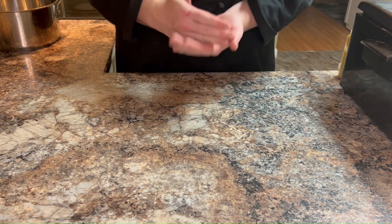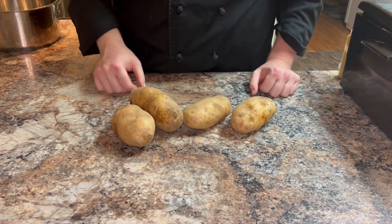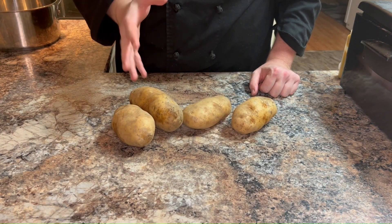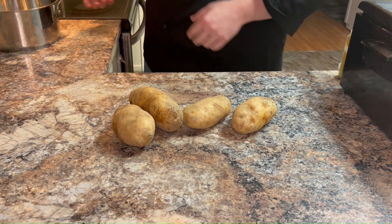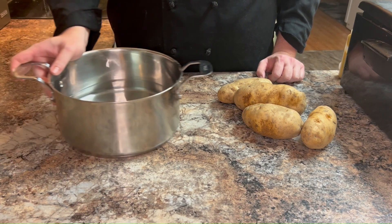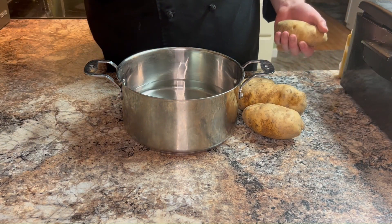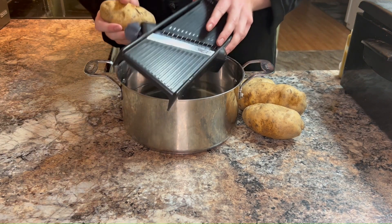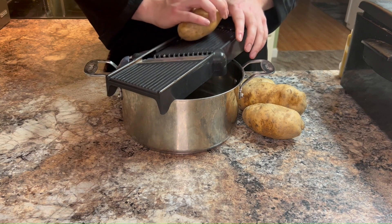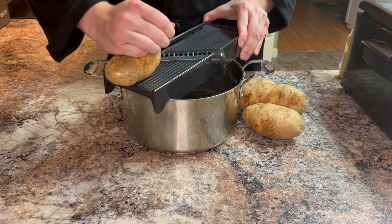Hold on to your aprons folks because it's time to unleash the flavor bomb of our legendary Cajun fries. Get ready to experience the irresistible crunch and zesty spice that'll have you craving for more. We're about to take your fry game to a whole new level, starting with the foundation — those crispy golden fries that'll have you reaching for one after another.